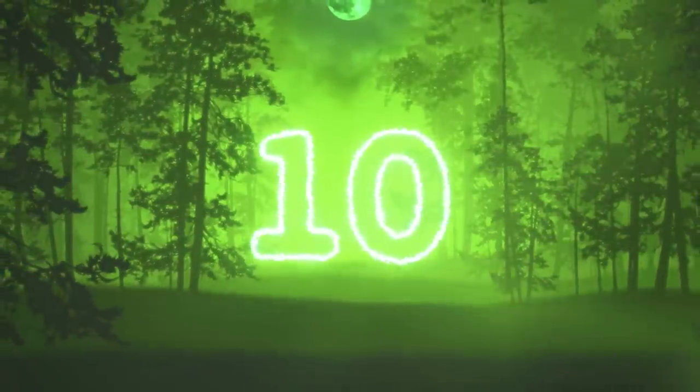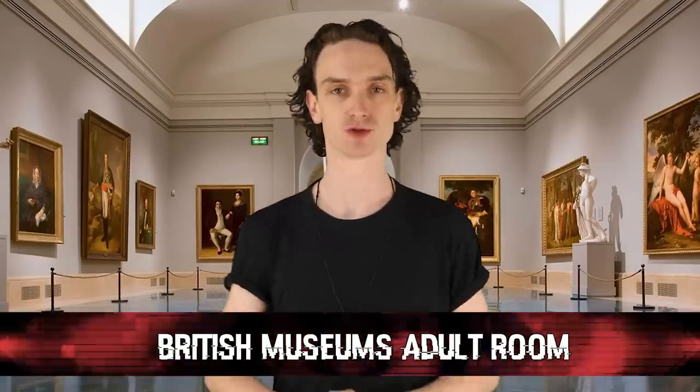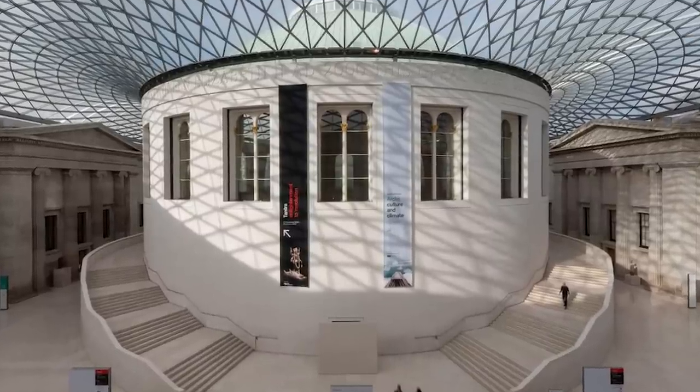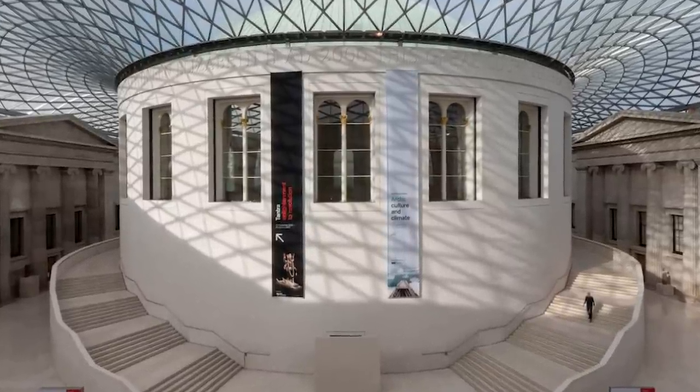Kicking off the list at number 10: the British Museum's Adult Room. Okay young ones, hide your eyes, here we go. We'll kick this list off on a scandalous note. The British Museum has a long-lost adult-themed room, to put it lightly.